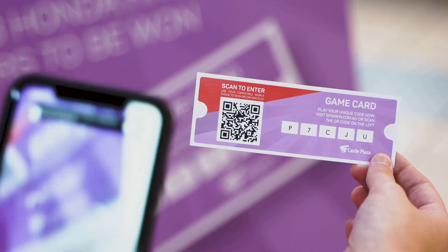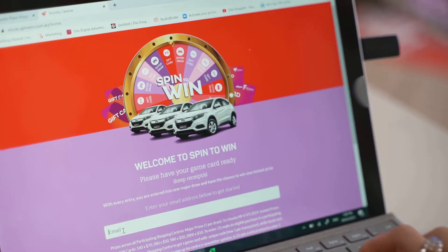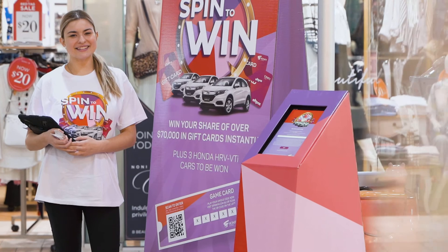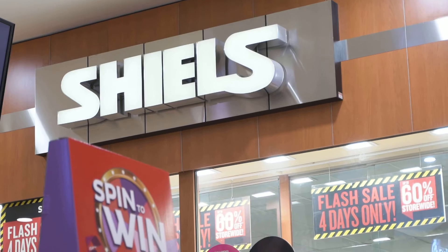If you do it using your QR code, simply scan your QR code on your phone to begin. If entering online, go to spinwin.com.au. This can even be done in Castle Plaza at one of three entry points outside of Muffin Break, Suzanne, or Shields.